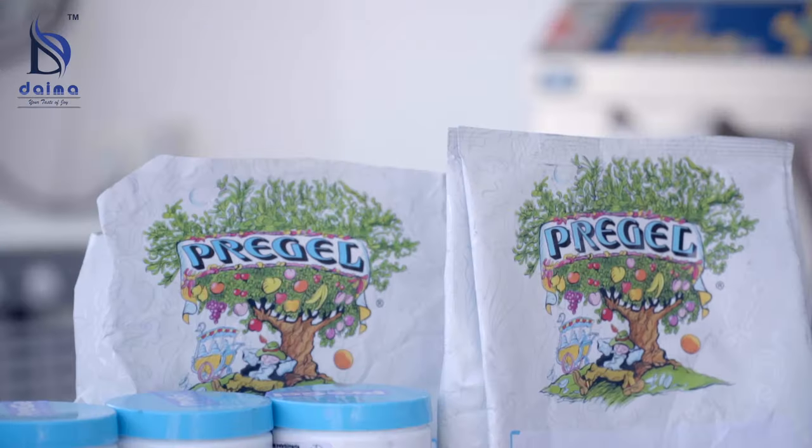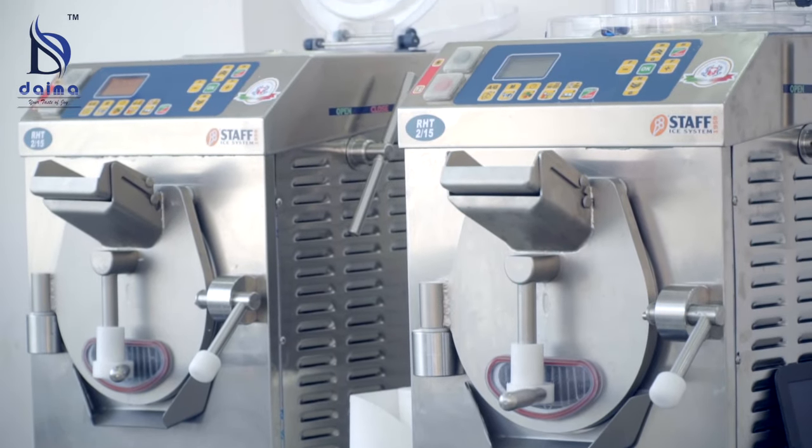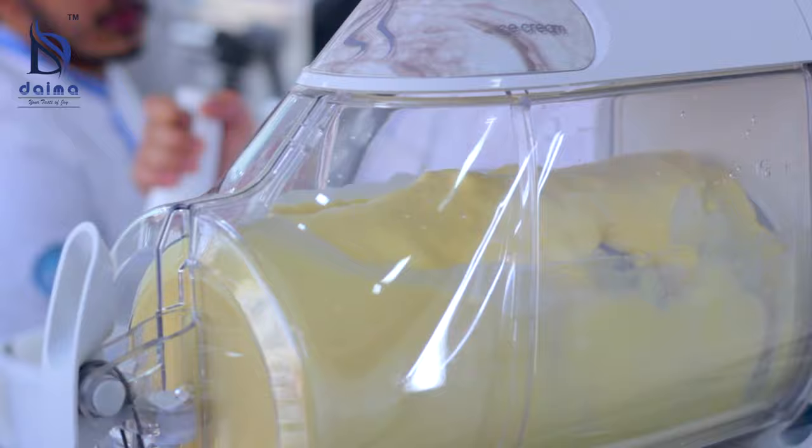Located in Delhi, Dama Delights Private Limited is involved in importing from Italy premium quality products and equipment for making fresh artisanal gelato in original Italian style.